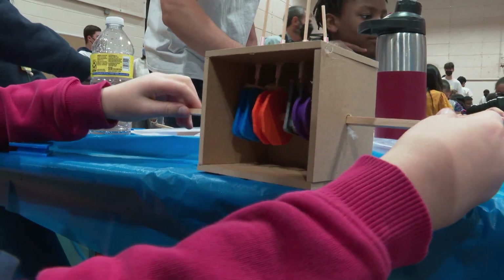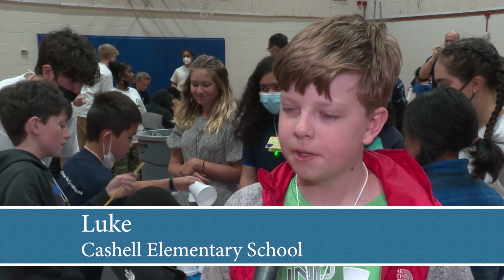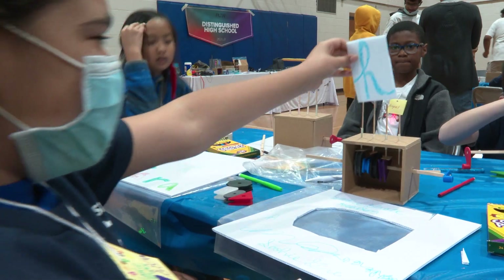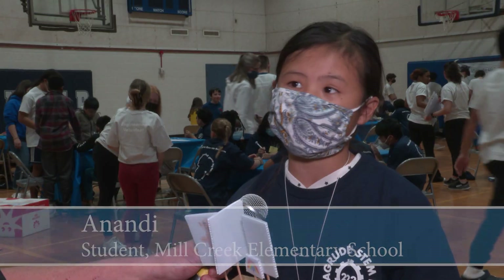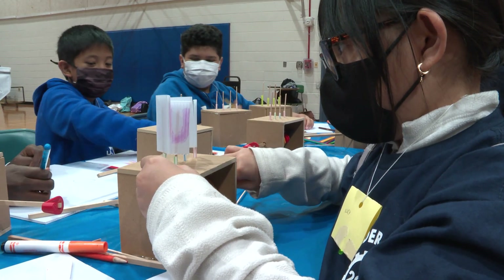Today was really cool because of all the interactive things we got to do. At the beginning we did a circuit board — that was really hard, but it was also really fun. I really like how we learn about STEM through fun crafts. I made an automotive box.